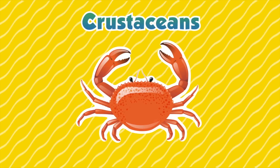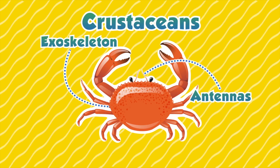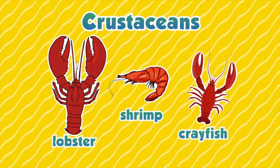Crabs or crustaceans? Crustaceans are animals that have a hard covering called an exoskeleton. They also have two pairs of feelers or antennae. Other types of crustaceans include lobsters, shrimp, and crayfish.